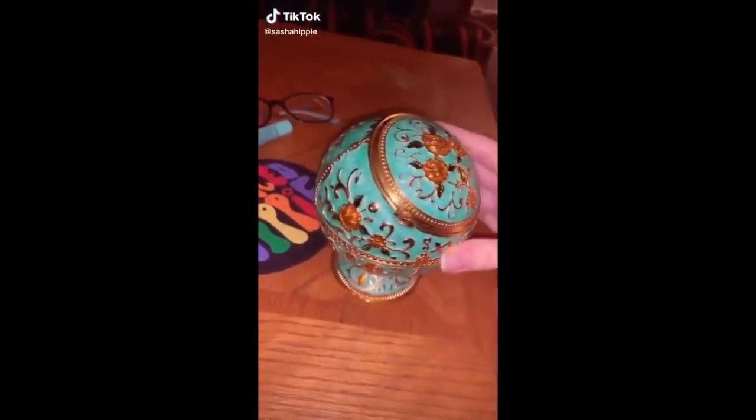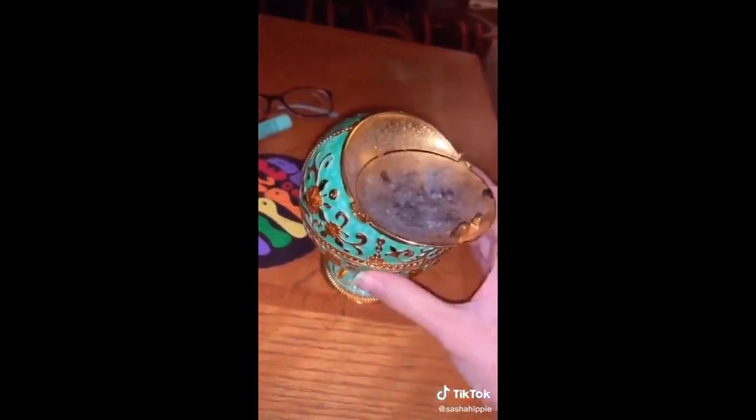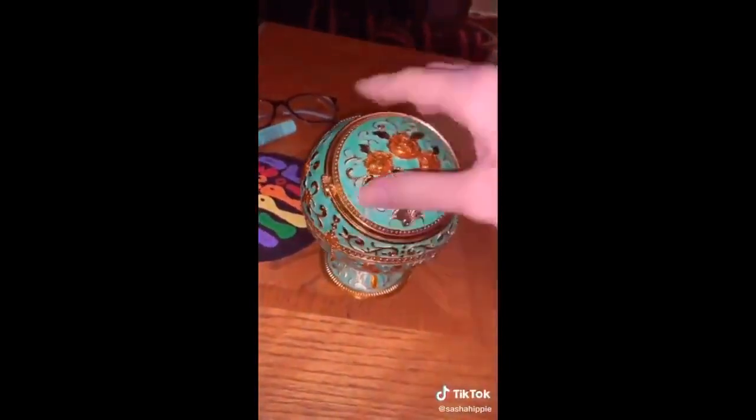I wanted to share with you guys my favorite Amazon purchase to date. You literally just search 'fancy ashtray' and you'll find a bunch of different colors. You ash in here, then flip it up and it dumps in here, and once this fills up you empty that part.